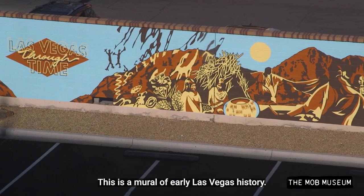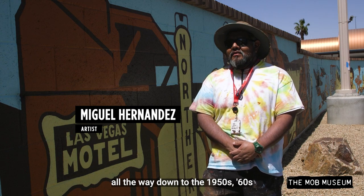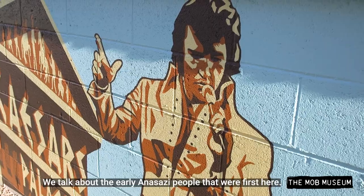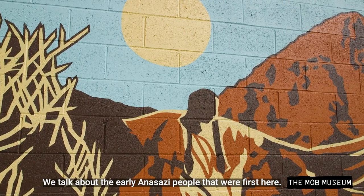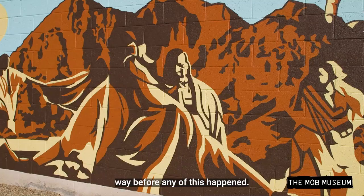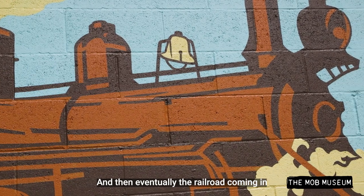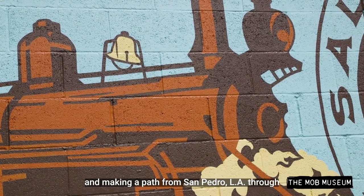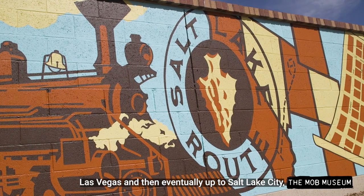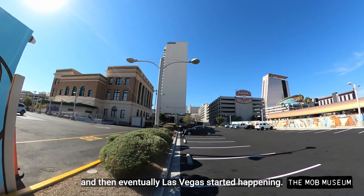This is a mural of early Las Vegas history — when I say early, it's from the 1800s down to the 1950s, 60s, and 70s over those walls over there. We talk about the early Anasazi people that were first here, and eventually the Paiutes who lived here way before any of this happened, and then eventually a railroad coming in and making a path from San Pedro, LA through Las Vegas and then up to Salt Lake City — and then a huge boom happened and Las Vegas started happening.